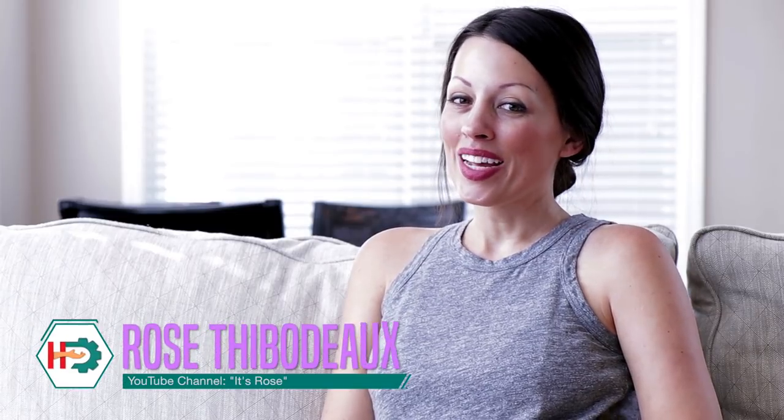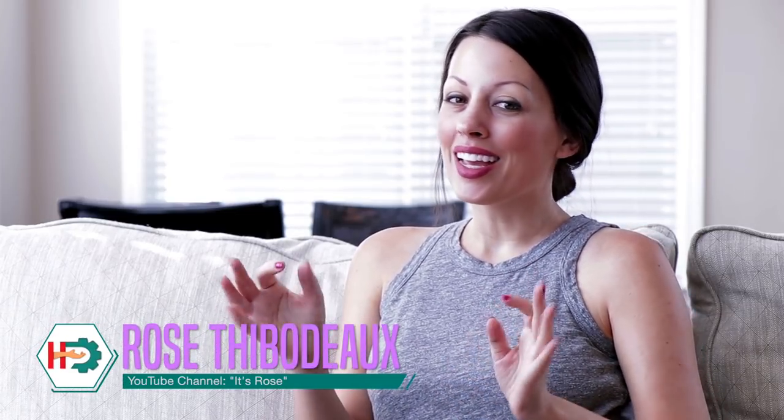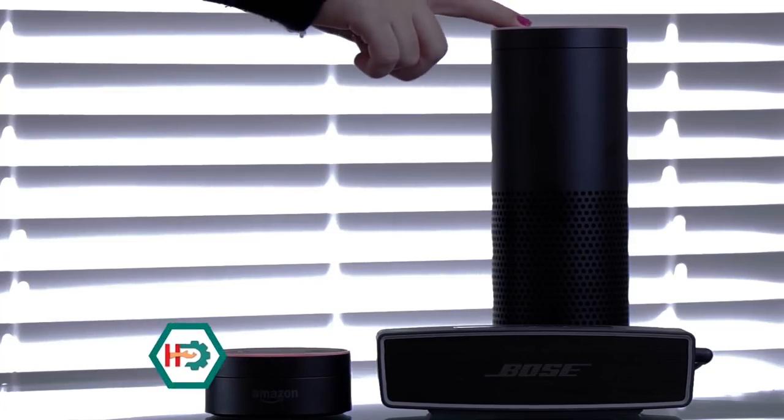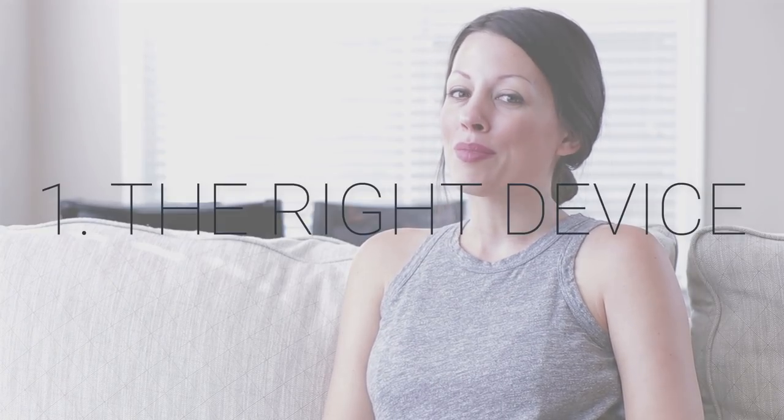Hey y'all, it's Rose and it is very nice to meet you. I'm going to make today's video short and sweet. But before we get started, I recommend that you mute your Alexa-enabled devices. Amazon launched multi-room audio in August and they've recently expanded the feature's abilities. Today we're going to talk about five things you need to know about using your Echo devices for multi-room audio, starting with compatible devices.